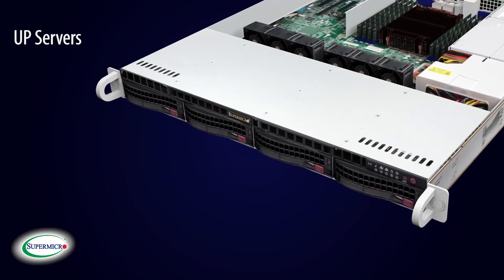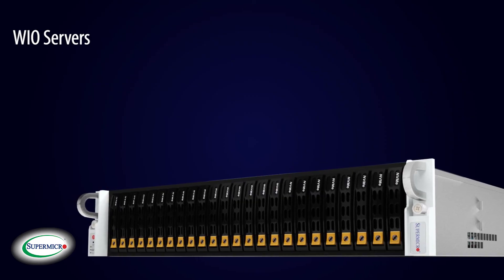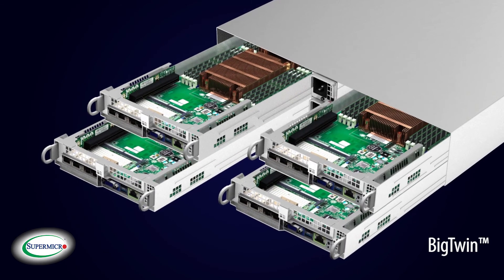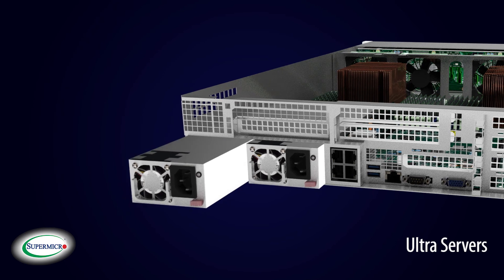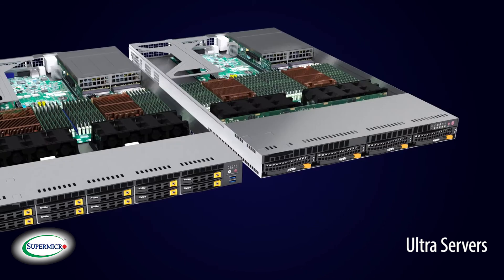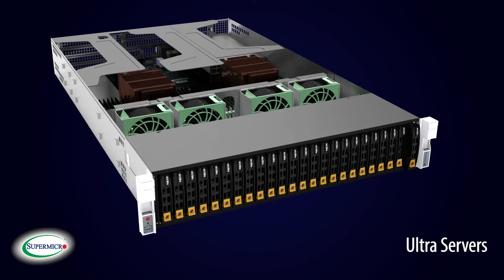These powerful, optimized, and readily available Supermicro A-plus servers featuring the AMD EPYC processors are ready to power your workload with the latest technologies, more cores, more I/O, and more memory bandwidth than any competitive offering.